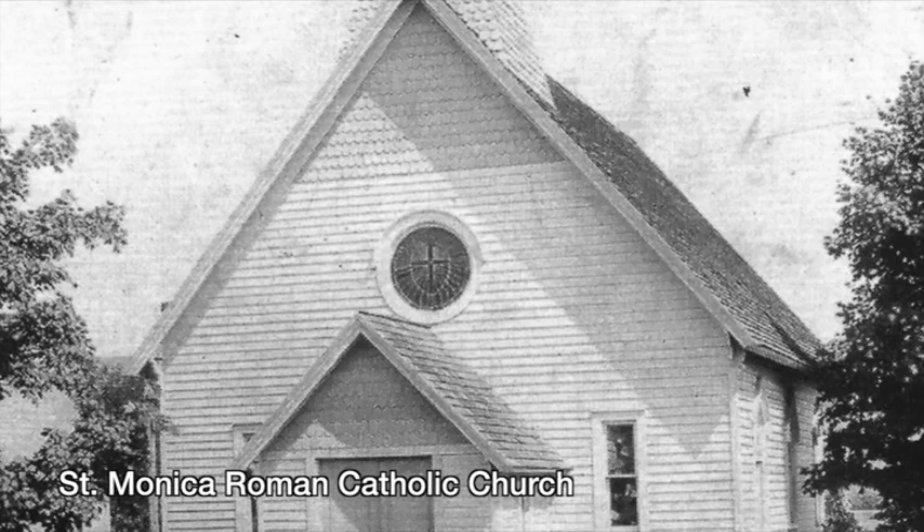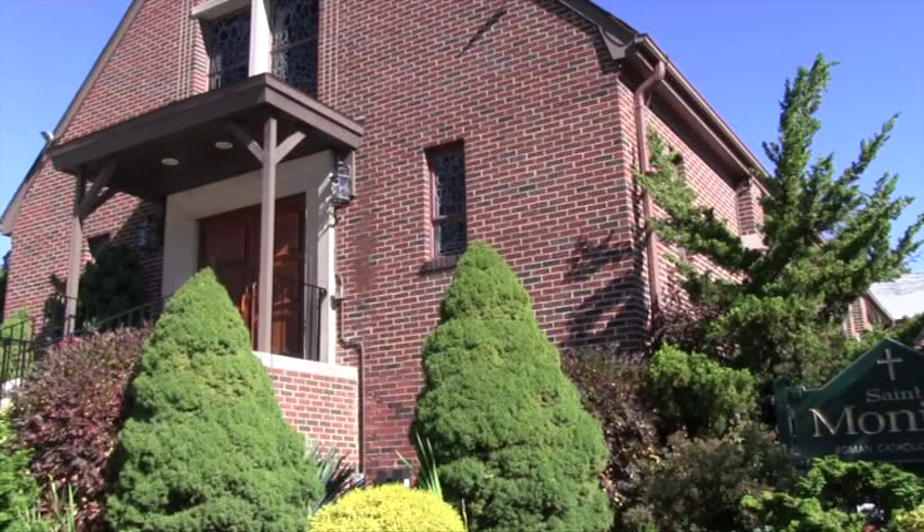The first St. Monica Roman Catholic Church was built in 1881. It was blown down in the 1888 blizzard. Subsequent buildings were replaced by the Brick Church, built in 1952.